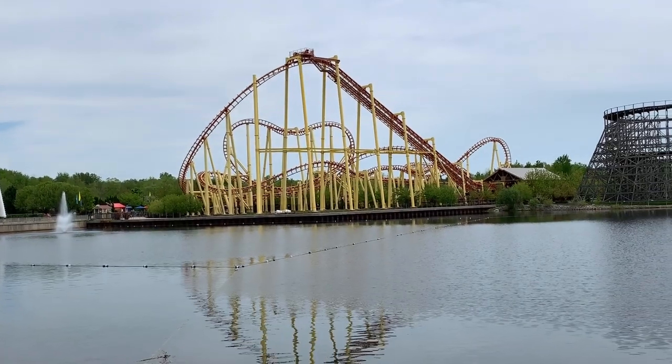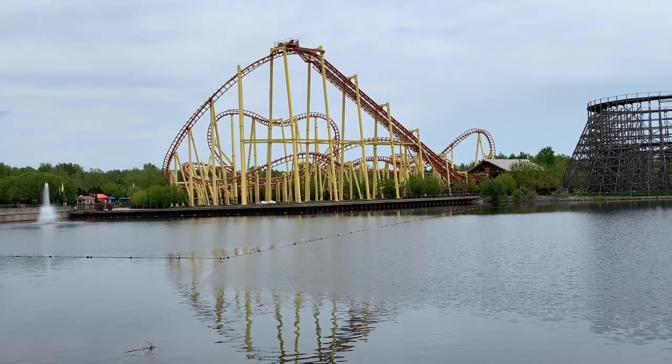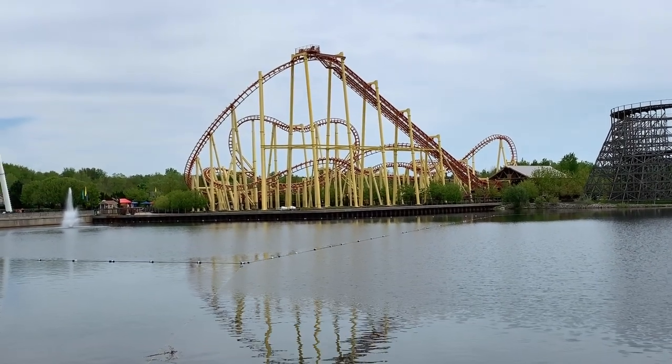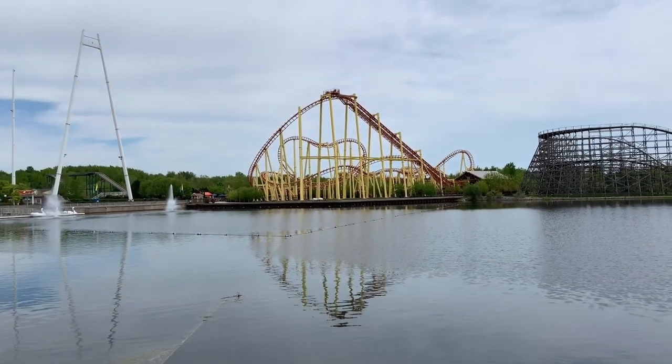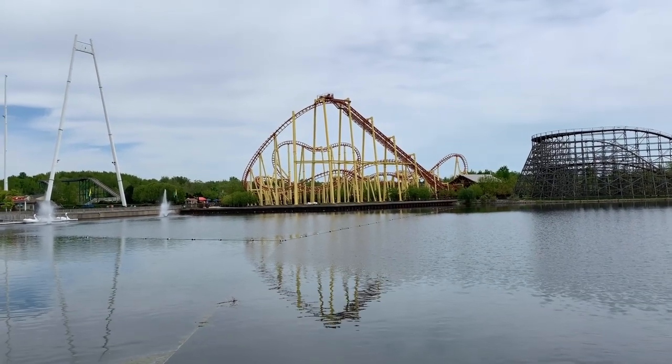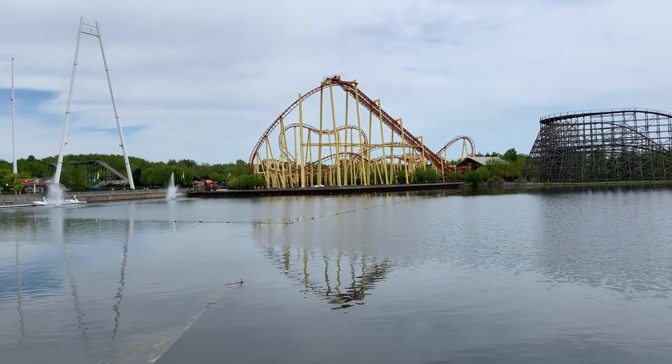Vekoma SLC — need we say more? It's one of the better ones though, surprisingly. It came from Geauga Lake, and I don't know what they did when it arrived here, but it actually runs better here than it did at Geauga Lake, Six Flags Ohio, or Six Flags Worlds of Adventure. Go figure.